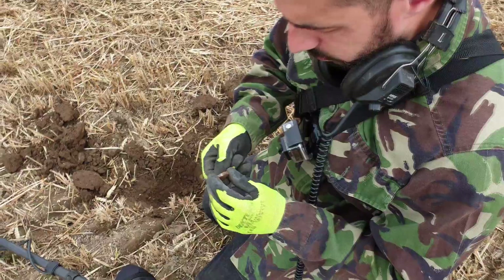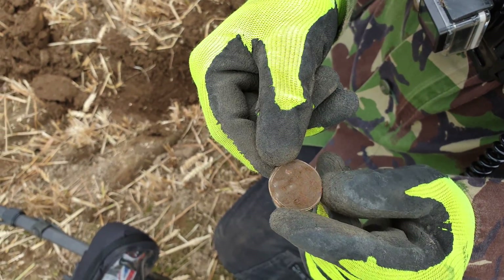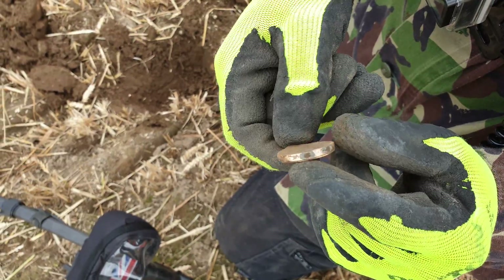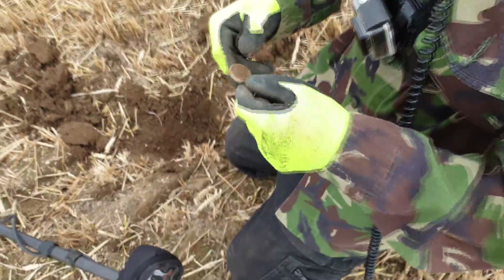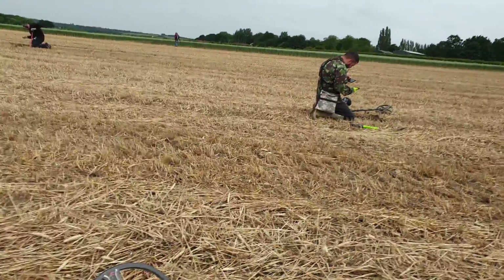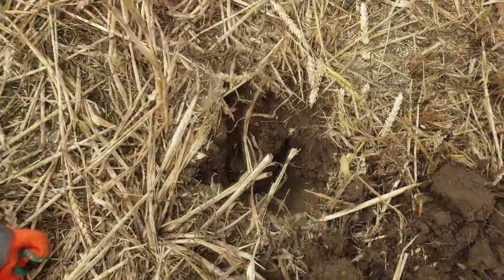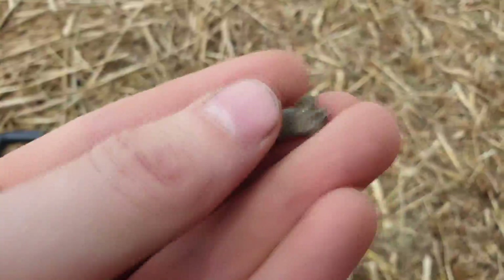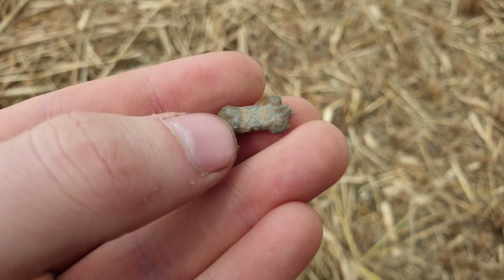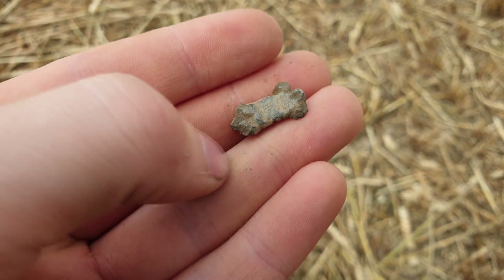Dave's just called me over, got a nice signal, and it looks to be a little wristwatch. Obviously the straps have rotted away over the years, but looks to be plated nickel — gave off a good signal. Dave's just had a watch find, tidy little thing. Just had a signal here, ringing up 71 — look at that for a little mount. Just dropped it somewhere. Probably medieval or something, probably even earlier. I'm well happy with that one.